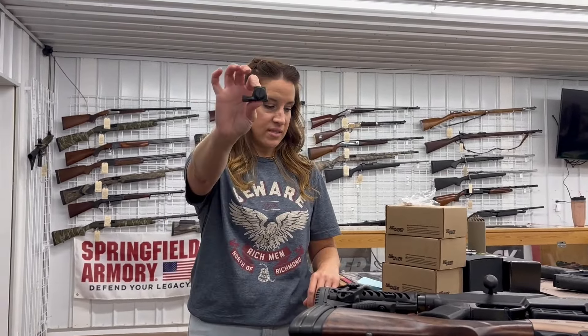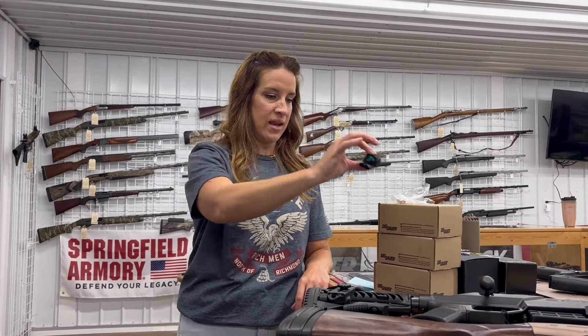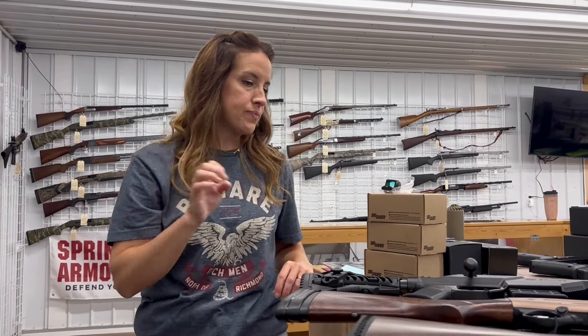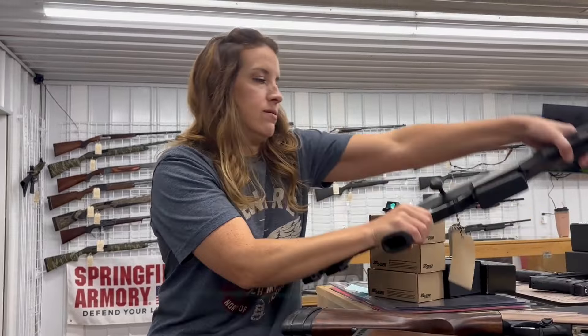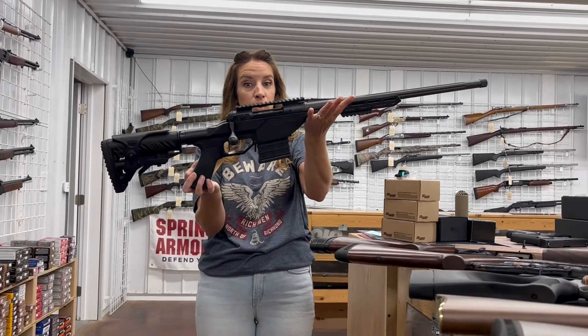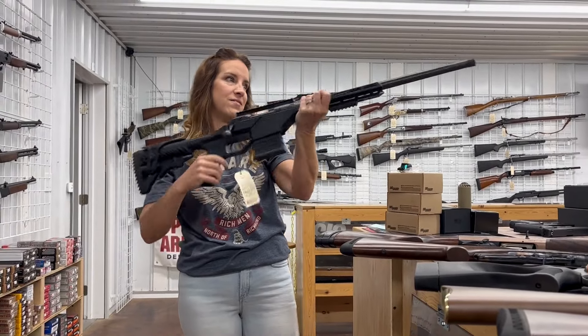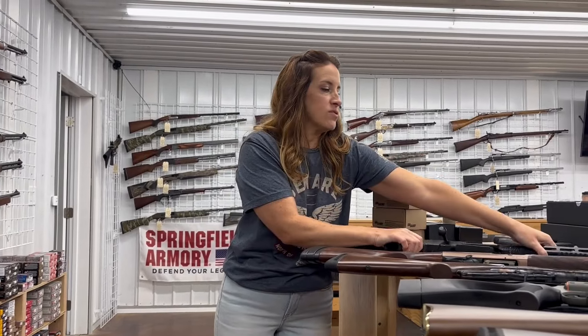We have in the red dots this is the new SIG Romeo X Pro series, it's a 2 MOA and it is $410. We have a Savage Model 10 in 308 — this is used for $625. That's a sweet gun.